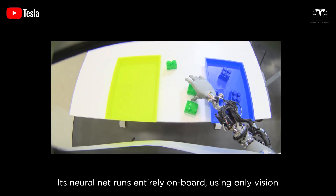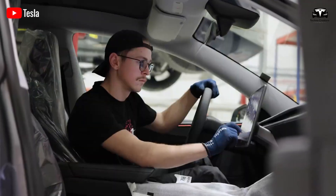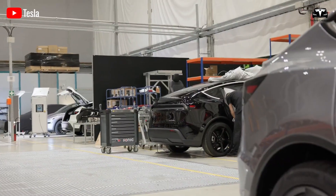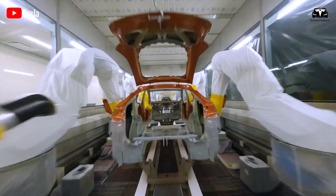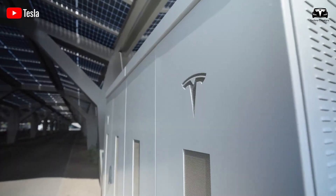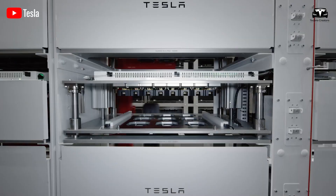The past shortcomings of the 4,680 battery technology have been thoroughly addressed by Tesla, effectively eliminating the risks of production line disruptions. When a production line is running and a battery shortage occurs, it can significantly impact the entire assembly process, potentially leading to downtime until new battery packs arrive to resume operations.